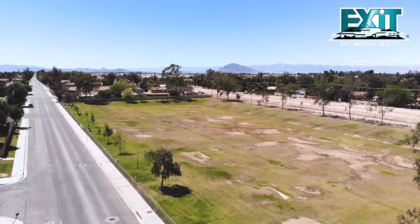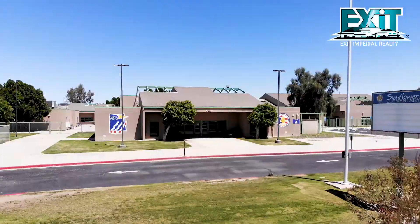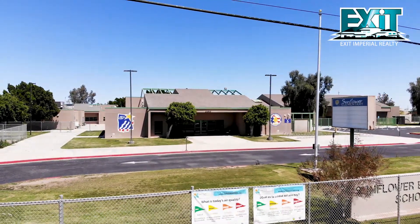Your future home is walking distance to Lotus Park and only minutes away from Southwest High School, Sunflower Elementary School, El Sol Meat Market, and Interstate 8.